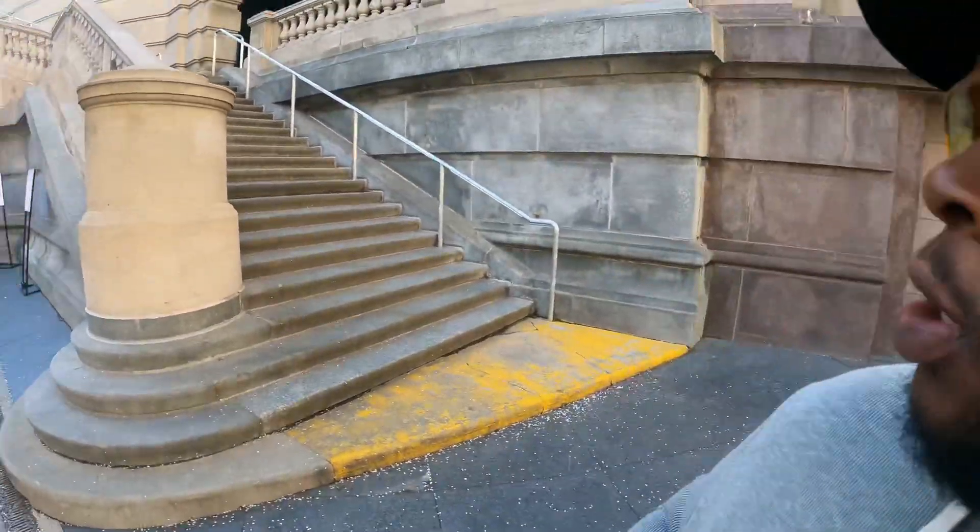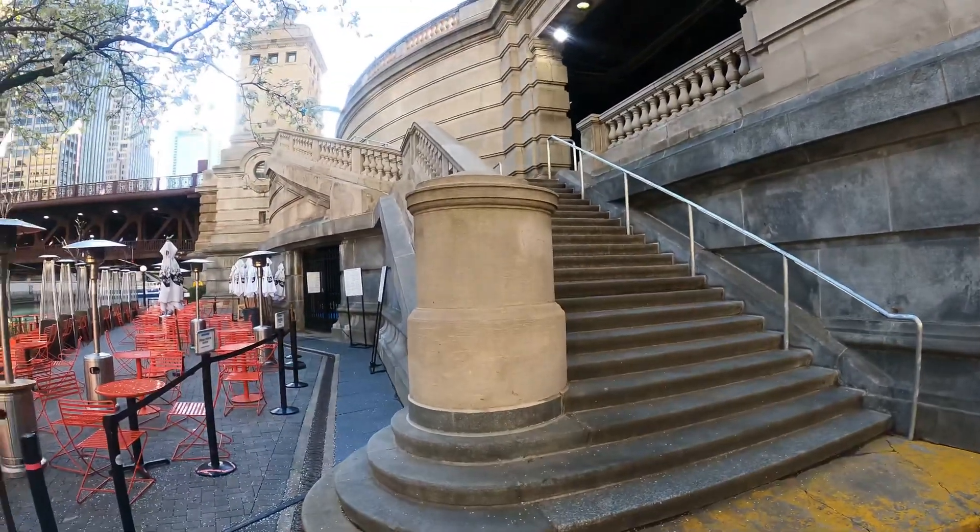Another one of my favorite things here in Chicago is the Riverwalk. I'm out here at the Riverwalk about to do some walking. I'm a huge water person — I just love being around the water. It just gives me so much peace. I came out here and just walked the Riverwalk. It's really peaceful with good views.